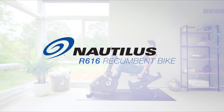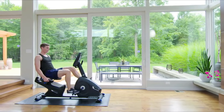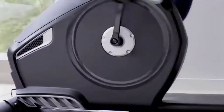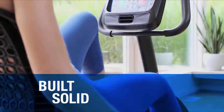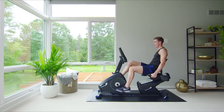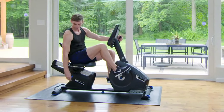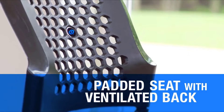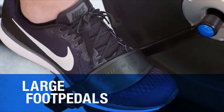If you're ready to amp up your training, the Nautilus R616 recumbent bike is ready to amp it up with you. Built solid from the ground up, it gives you a smooth, stable ride at any speed or intensity. The R616 is designed for extreme comfort with a padded seat, ventilated back, and large foot pedals.